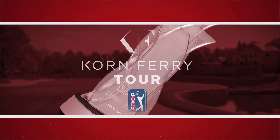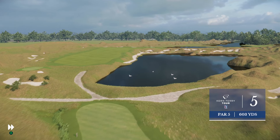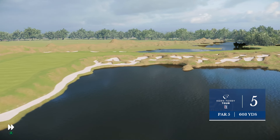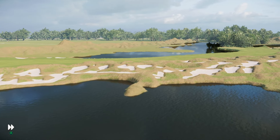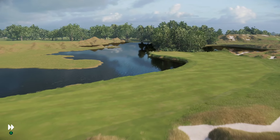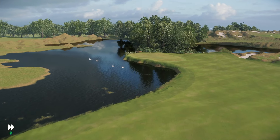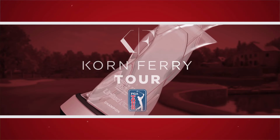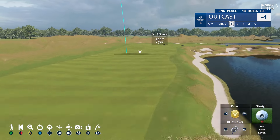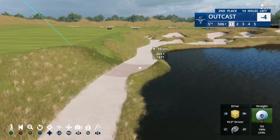Now the fifth hole — what a par five. It's almost the shape of an S — that's why it's called Snake. The best and most conservative way to play this hole is simply play it as a three-shotter: tee shot down the left, second shot up there, then just take the wedge in. We do not have the capacity to go any other way.